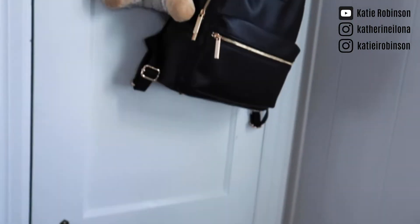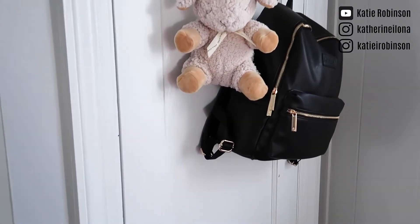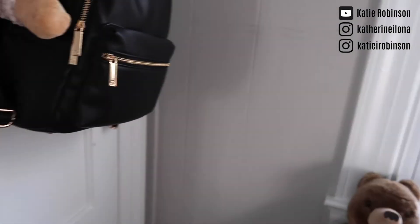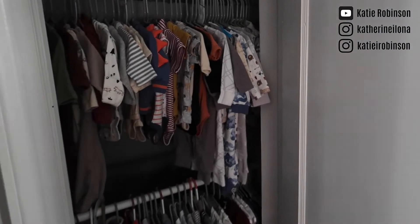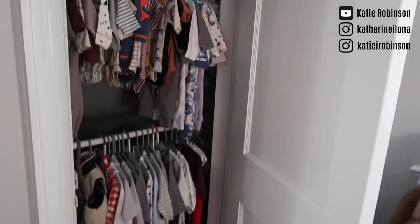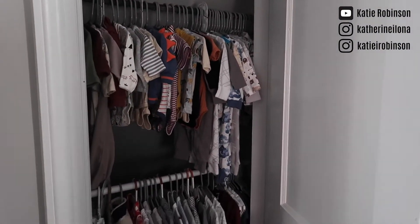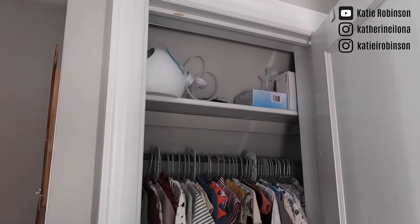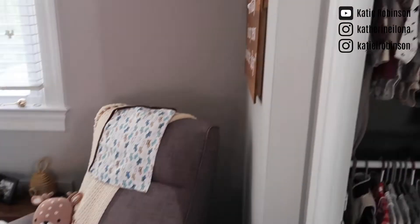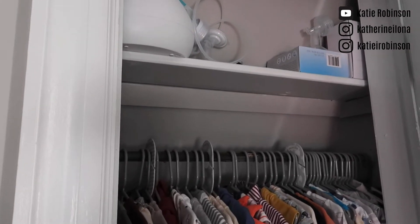And then over here we have the closet. That's my diaper bag and my Sleep Sheep, and then the closet. We have a really old house, as you can see from our cool doors and our tiny closets. I do have my breast pump up here because I know I'm going to be using it all the time in our rocker. So the breast pump and its accessories are up there ready to go.